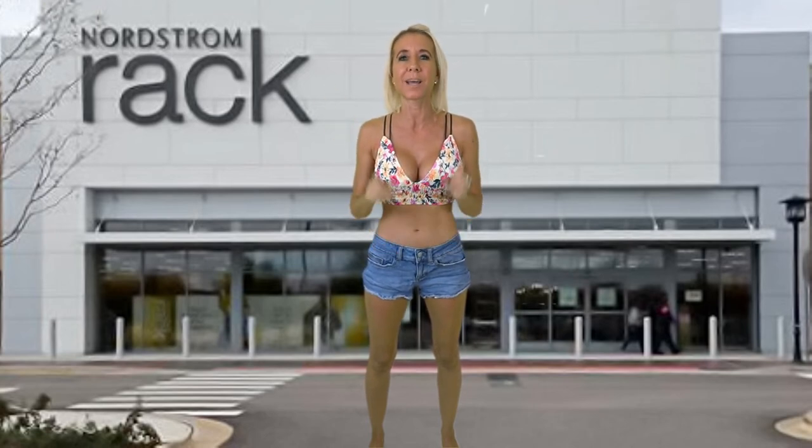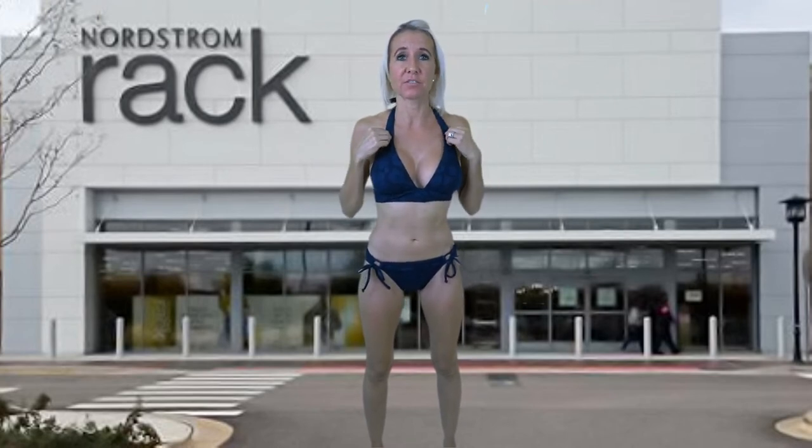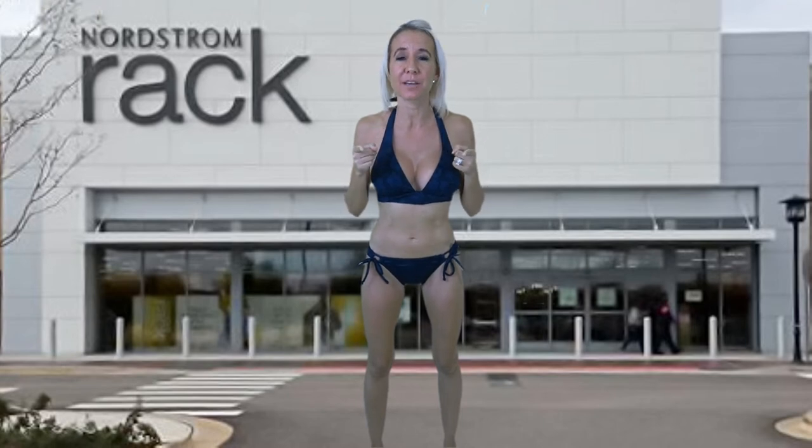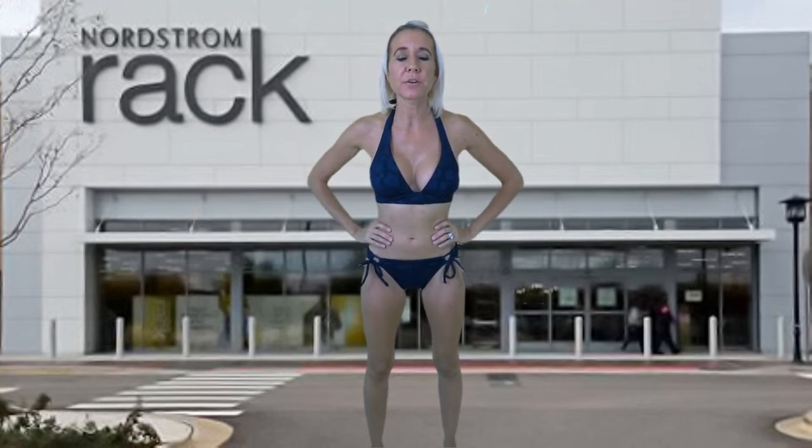First up we have a Robin Picone bathing suit. The original price is $195; at Nordstrom Rack you can buy it for $66. This is a navy blue bathing suit that has a little bit of a floral detail to it. If you're wondering where you have heard Robin Picone before —